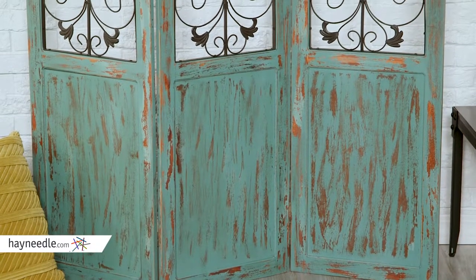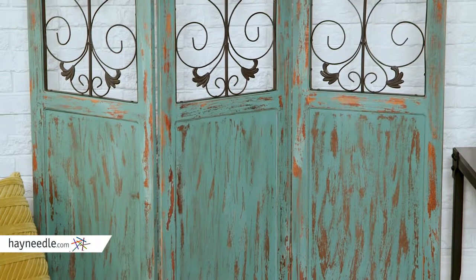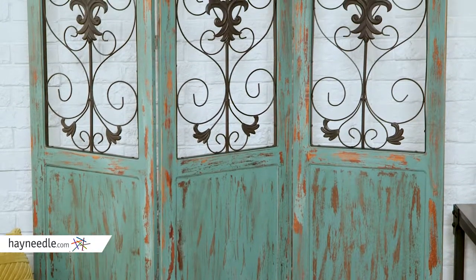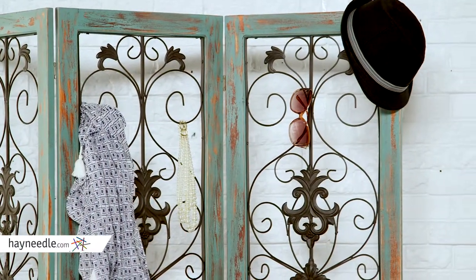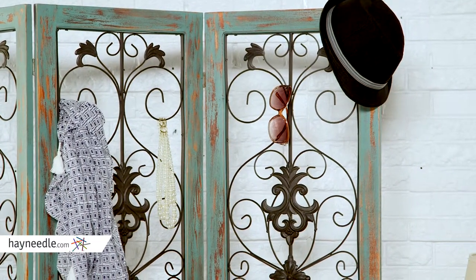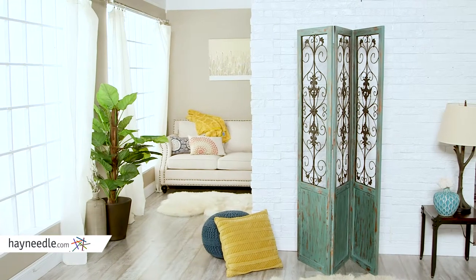The frame is crafted from fir and MDF engineered wood, so you know it's sturdy, but what makes this room divider durable is parts of the privacy shade are made of metal. Its three panel folding design gives you options, allowing for multiple angles and positions to best fit your space.